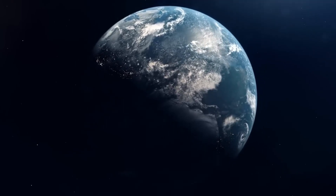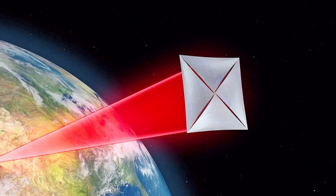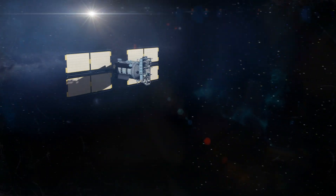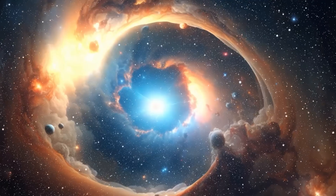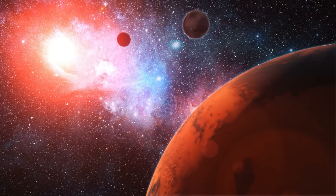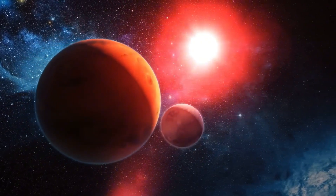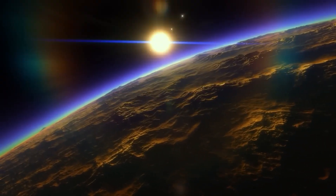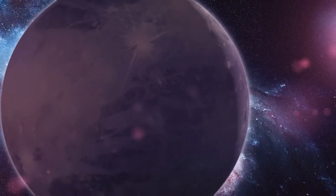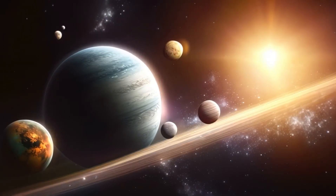The future of exploring Proxima b is filled with exciting possibilities. Projects like Breakthrough Starshot aim to send tiny, laser-powered spacecraft called nanocrafts to the Alpha Centauri system. These crafts could travel at a fraction of the speed of light, reaching Proxima Centauri in just 22 years. Once there, they could capture close-up images of Proxima b, study its atmosphere, and search for signs of life or technology. This mission would mark humanity's first direct exploration of an exoplanet beyond our solar system, potentially transforming our understanding of life in the universe.